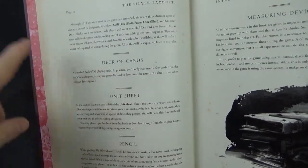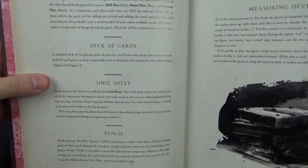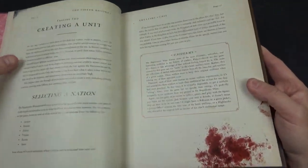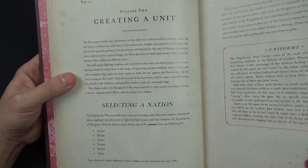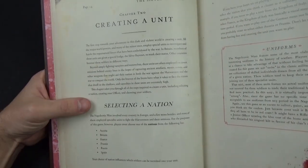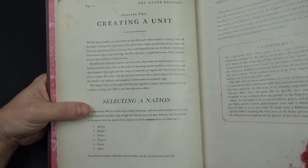You use a standard deck of cards, though you only need a very small number of them per scenario. Measurements are in inches. For creating a unit, everyone has an officer and then a series of troops — six or seven is probably about the right number.